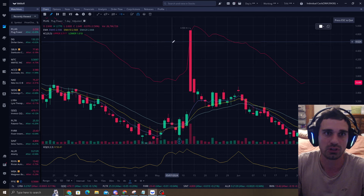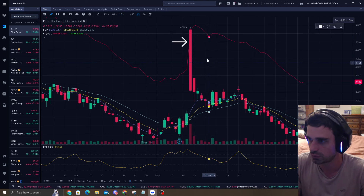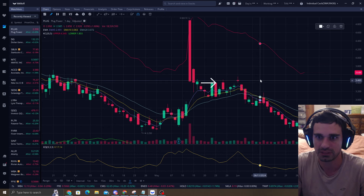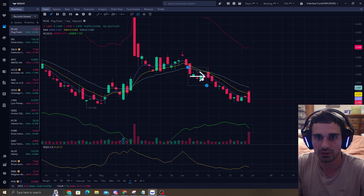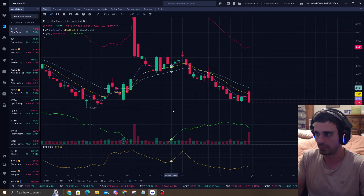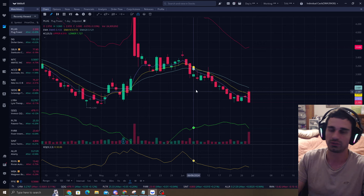Why wouldn't you buy Plug up in here when you should actually be shorting it? Why would you buy Plug when it's above the EMAs? And why would you buy Plug when there's no time distance? You've got to wait for that. It's waiting, being patient, and getting that A-quality setup.